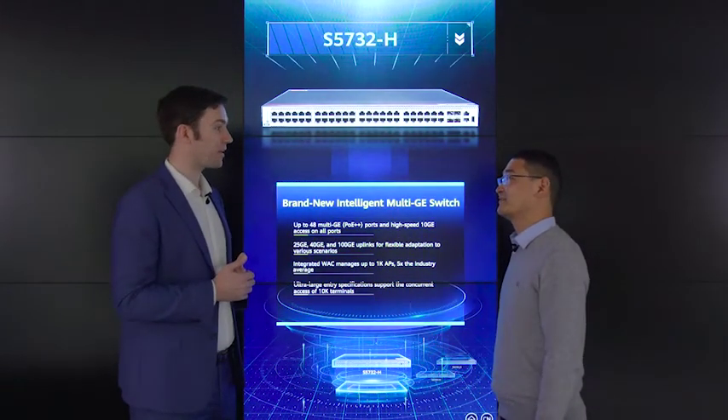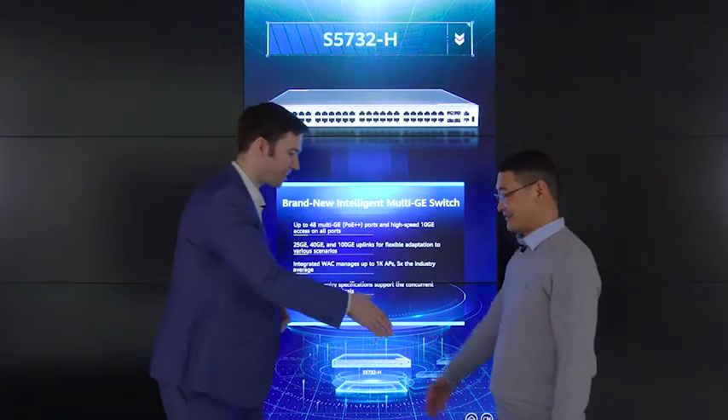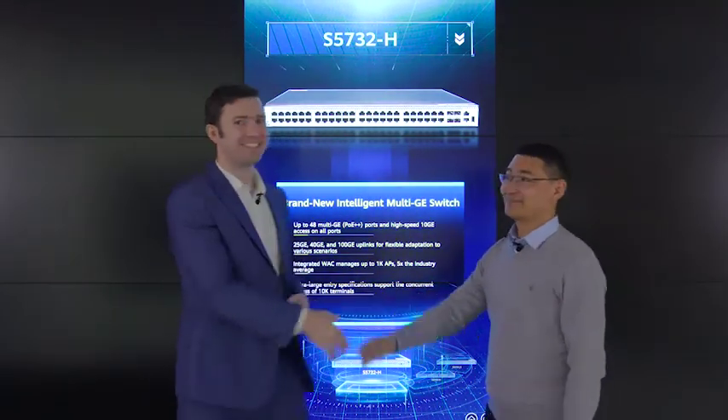It really seems like the high-quality campus bearer network for the Wi-Fi 6 era is truly ready. Thank you very much for sharing your insights today, Luo Bintuan. If you'd like to find out more information, please visit our official website or one of the Huawei local sales offices. Thank you everyone.